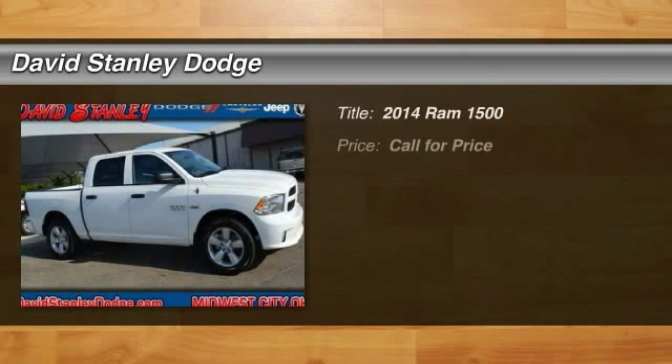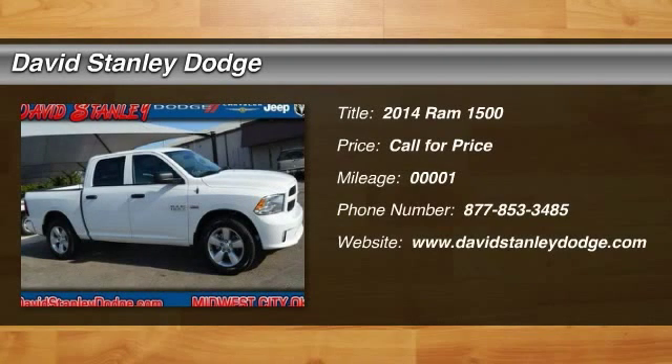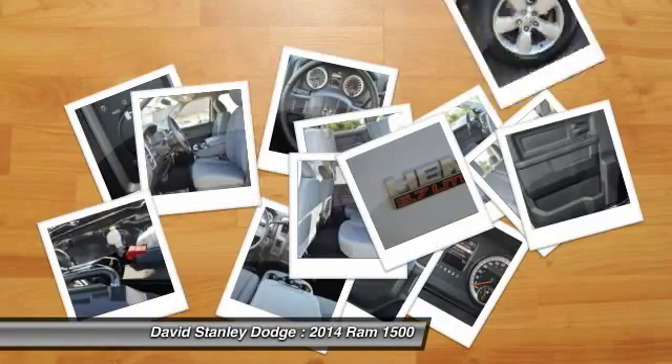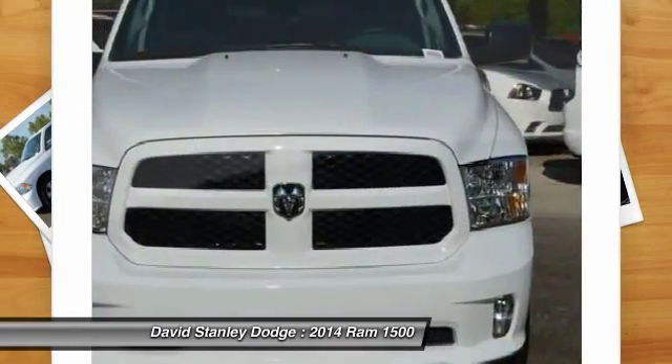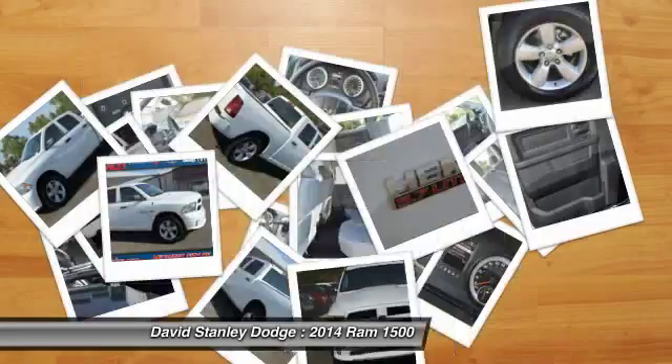The 2014 Ram 1500. When the Dodge Ram 1500 went against the Chevrolet Silverado, Ford F-150 and Toyota Tundra, which are all excellent trucks in their own right, the Ram took home the prize for its well-rounded strengths.